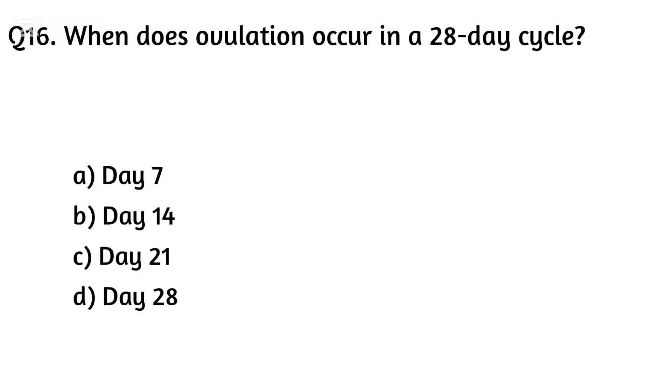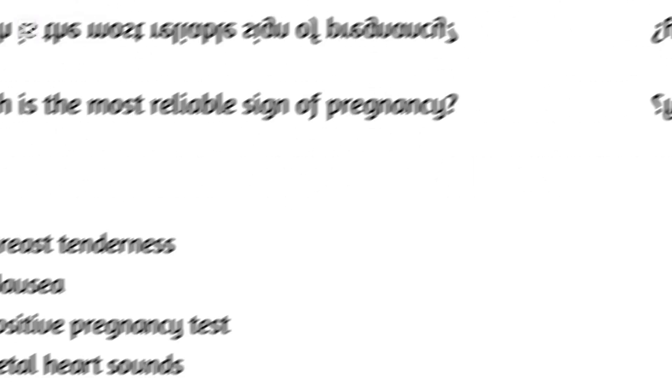Question sixteen. When does ovulation occur in a 28-day cycle? Option A: Day seven, Option B: Day fourteen, Option C: Day twenty-one, Option D: Day twenty-eight. The right answer is Option B: Day fourteen.